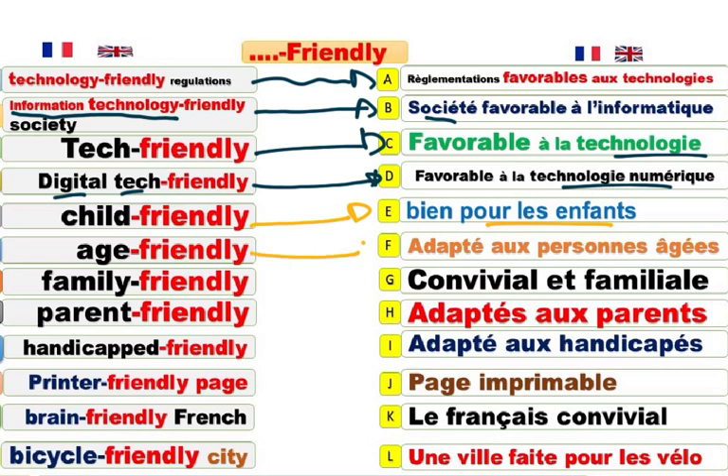Age-friendly. Adapté aux personnes âgées. This is an age-friendly place. C'est un endroit adapté aux personnes âgées. Family-friendly. Convivial. Familial. It is a family-friendly. Parent-friendly. Adapté aux parents. Handicapped-friendly. Adapté aux handicapés. Ce bus est adapté aux handicapés.